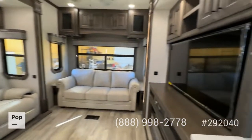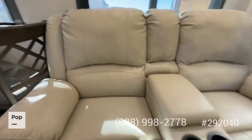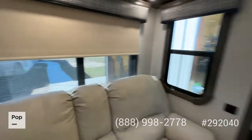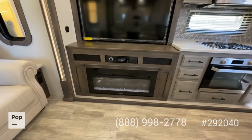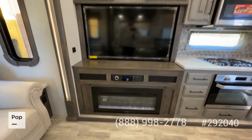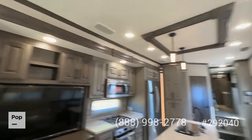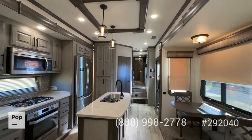Very comfortable living area. You've got opposing slides here, so you really have a lot of room. You've got these Thomas Payne Collection heat and massage theater seating with center console storage. You've got the MCD day and night shades — blackout shades plus your regular day shades. Sleeper sofa. Nice large 40-inch Furion fireplace with a built-in Jensen sound system with HDMI and Bluetooth DVD. Sound bar, speakers on the side, and a nice large flat screen TV. Fully ducted heating and cooling system — you don't have overhead units sitting in the middle of your ceiling, so the AC system is extremely quiet. You can actually hear yourself talk while you're in here.